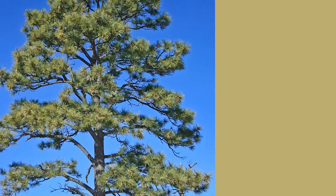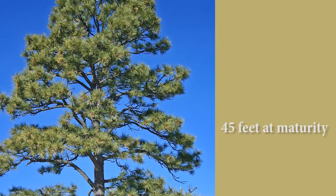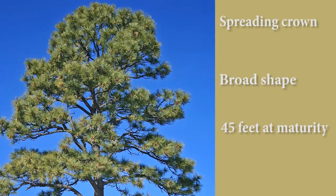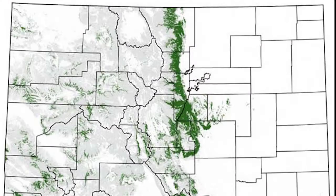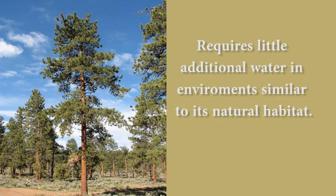The ponderosa is a really valuable specimen tree. It can reach 45 or more feet when mature and it has a broad rounded shape with a spreading crown. The ponderosa occurs all over Colorado in the foothills and mountains, and it's a sustainable choice that requires little to no additional water after establishment in conditions that approximate its natural habitat.